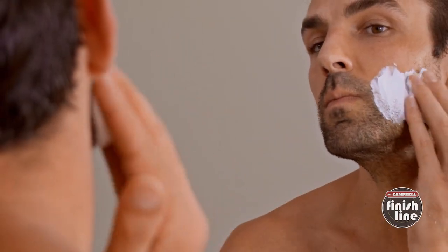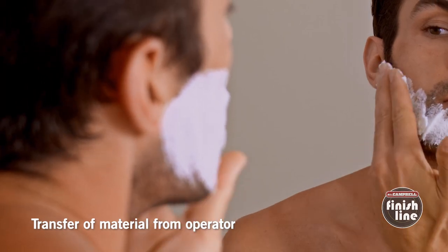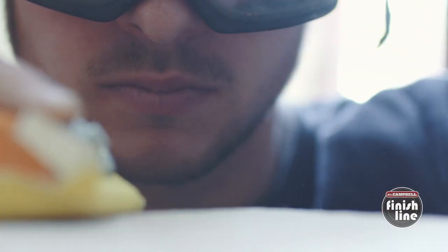Contaminants on the person of your operators can also be a problem — things like hand creams, hair gel, deodorant, or fabric softener on their clothes. All of these different things can be problematic if they come in contact with the surface of the wood or are somehow mixed into the coating itself.